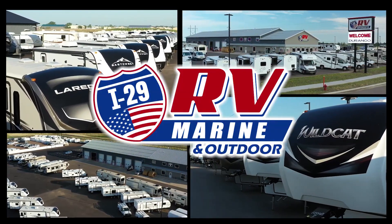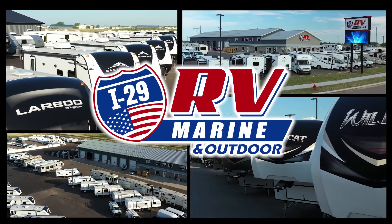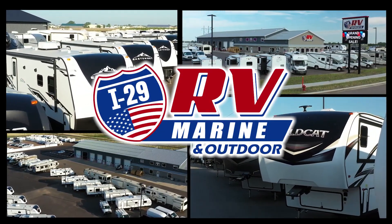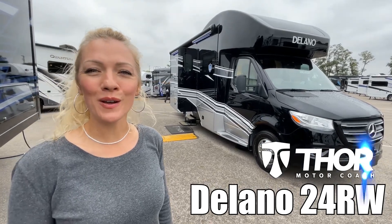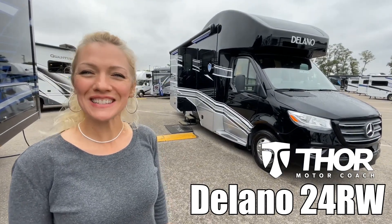Here's another great RV from I-29 RV Marine and Outdoor. Hi guys, I'm Raina, and today I'm going to take you through a Delano by Thor Motor Coach. The model is 24RW. Let's take a look.